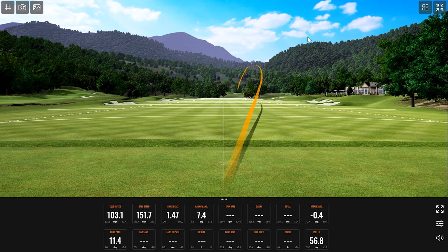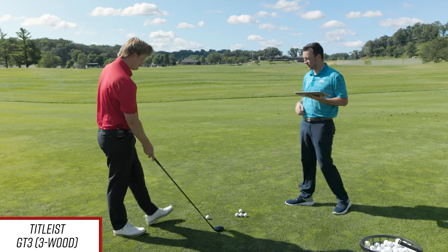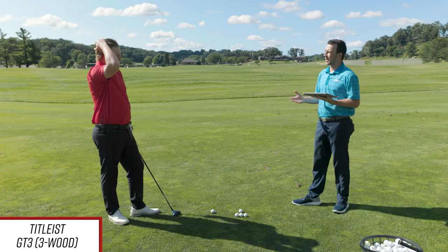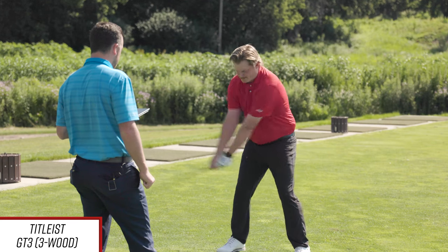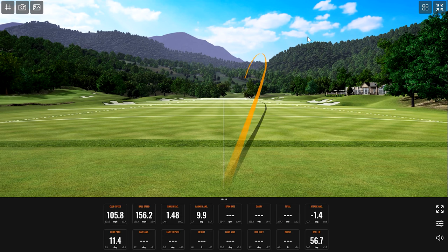That one I got a good hold of — 151.7 ball speed, 3,473 spin, still spinning comfortably. We're outside using range balls, so that could be part of it, but these are similar balls used in the demo bay. Best fairway wood hit today — fastest ball speed at 156.2, 3,128 spin, still plenty. 271.6 total. I'll take that.